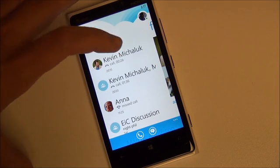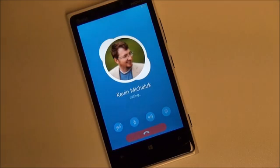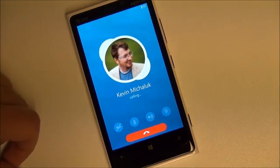You can do video. We're going to give Kevin here from CrackBerry a quick call — it'll put him on speakerphone.